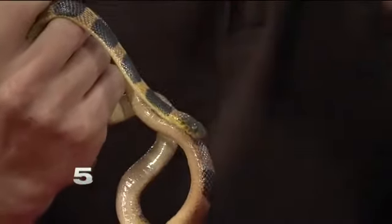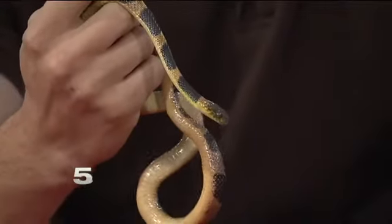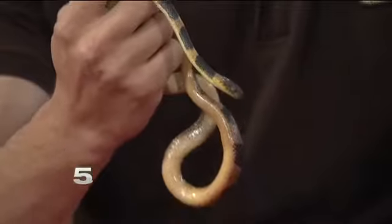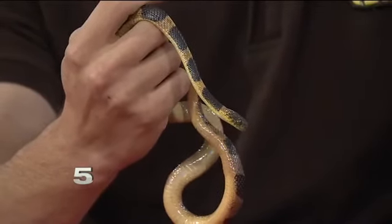You mentioned he was wild caught, so he was caught in this area? Yes, and we brought him back to the zoo to start a breeding program because these guys are a threatened species in Texas. We want to make more of them so that we have them around so nothing happens to this species. How's that breeding program going? It's going pretty good. We actually had some eggs this year and they hatched — a few babies.